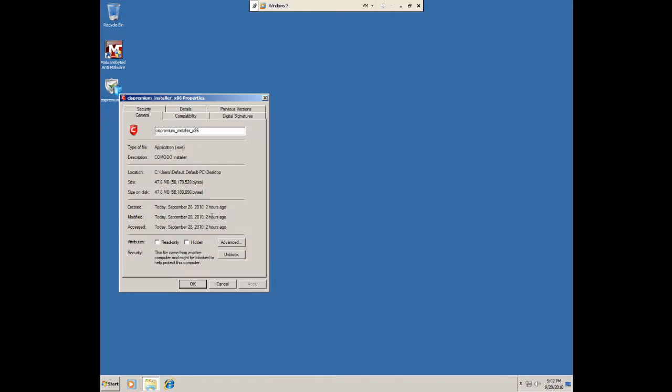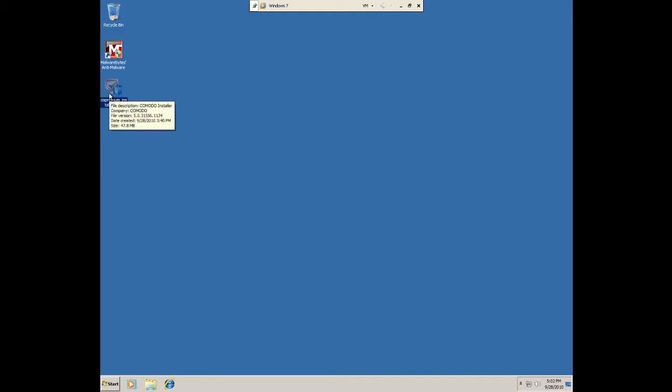Last night I did version 4.1. This is version 5.0.31556.1134. I posted my video up last night and somebody told me — I can't remember his name, sorry — that there was an updated version, so I went to Komodo.com instead of getting it from CNET. So here it is.